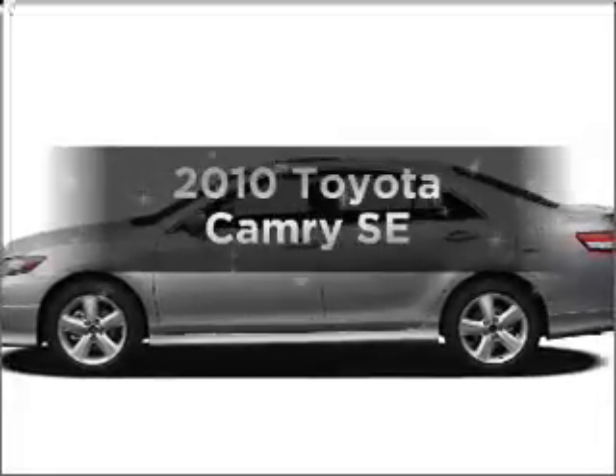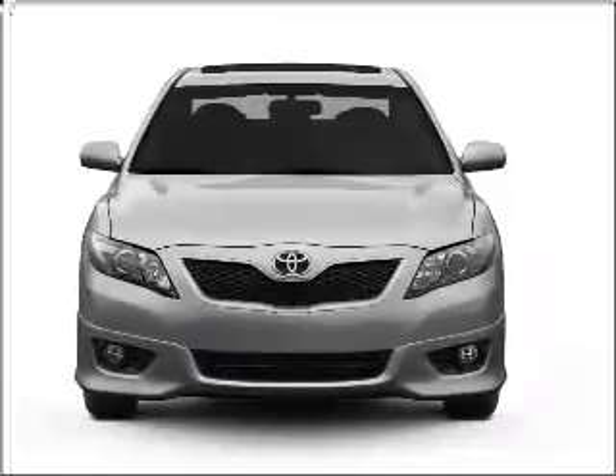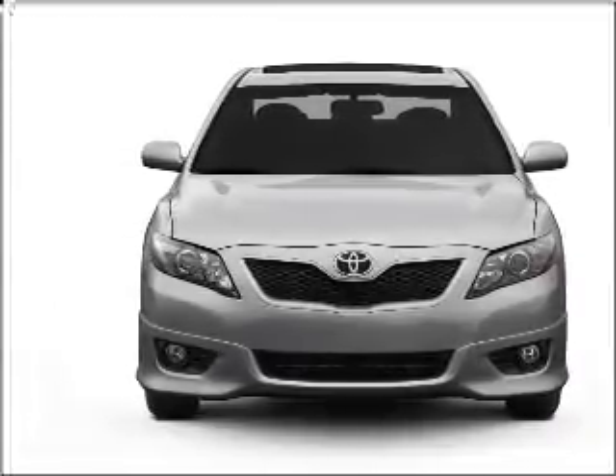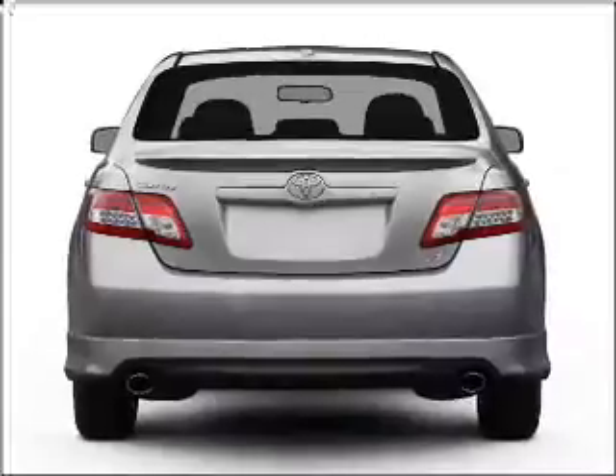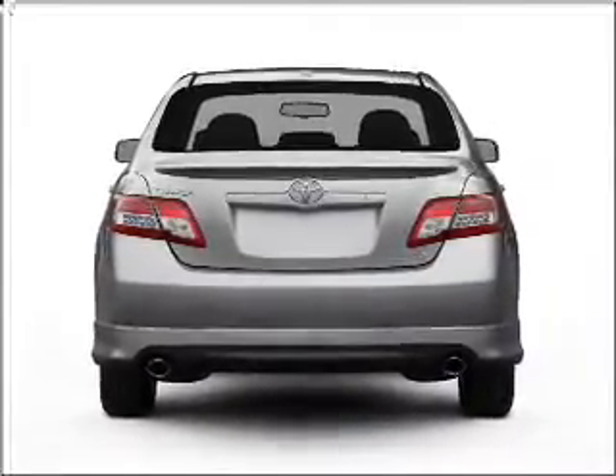Imagine yourself in this 2010 Toyota Camry — everything you need under one roof with this great vehicle. With an efficient four-cylinder engine connected to a smooth shifting six-speed automatic transmission, you will appreciate the safety feature of anti-lock brakes.